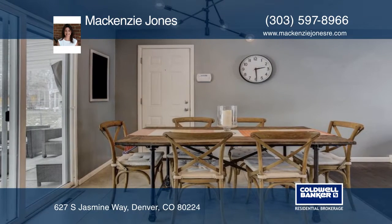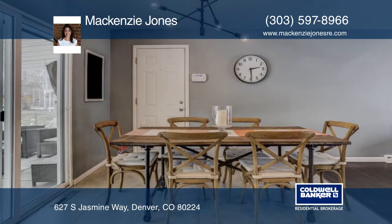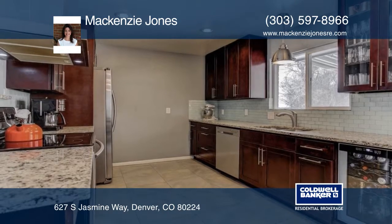The finished basement features a large recreation room, a non-conforming bedroom, and an additional non-conforming bedroom that is perfect for a playroom.